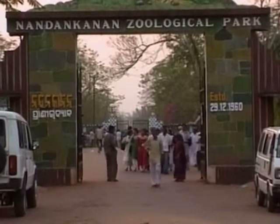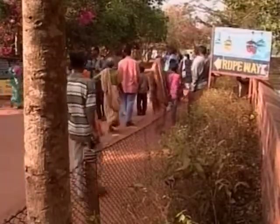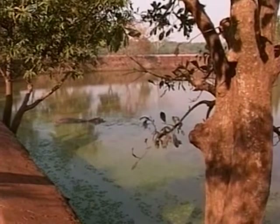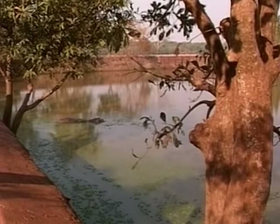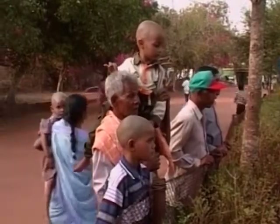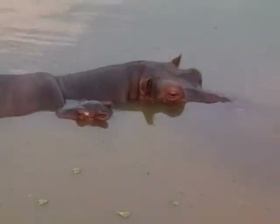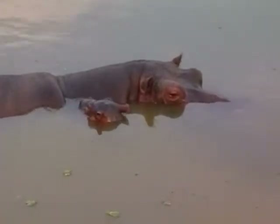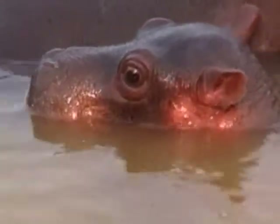The Nandankanan Zoo in Calcutta, India is very happy to introduce its visitors to Ravi. He's the seventh calf born to Mana and Aaron, the hippo couple. Hippos spend most of their time in the water, and at dusk they'll come out to graze on grass. Because they're so heavy, they can sink and walk or run along the bottom of the river. Now that the hippo calf Ravi is old enough to face the zoo visitors, it's immediately become the centre of attraction for children and adults alike.